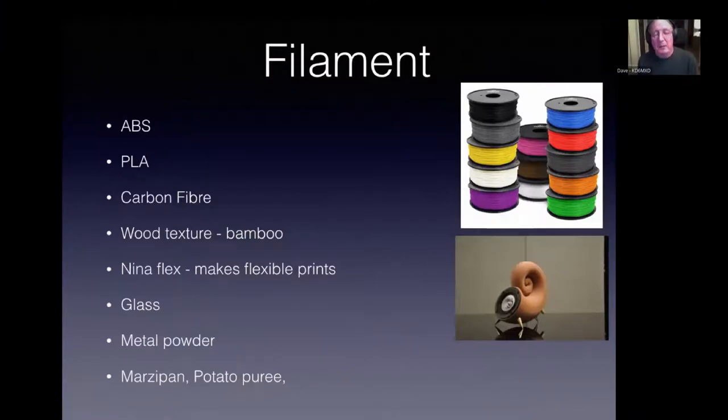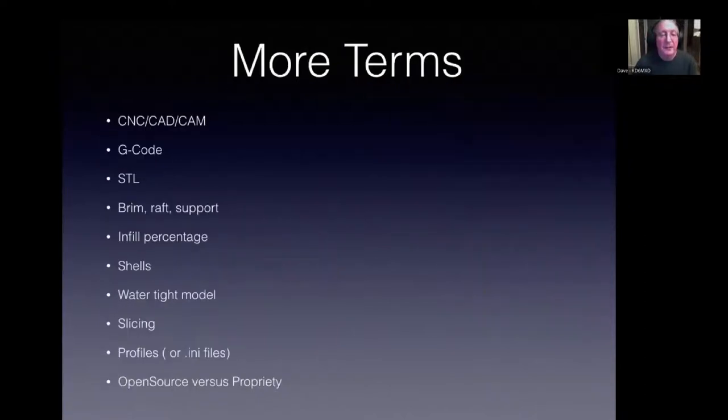ABS is Lego plastic. PLA — that's what I tend to use most because I can print it in the house. ABS I cannot, my wife hates the smell of melted Lego. PLA smells a bit more like popcorn. There's wood fiber with bamboo texture — the little speaker shown is made from bamboo fiber. There's Ninjaflex, which is flexible. One interesting thing at PrinterBot: a company in Germany called Proceed took the 3D printer and instead of a hot extruder put a syringe in there, extruding marzipan, potato puree, and chocolate — a 3D printer for the catering industry to design logos for cakes.